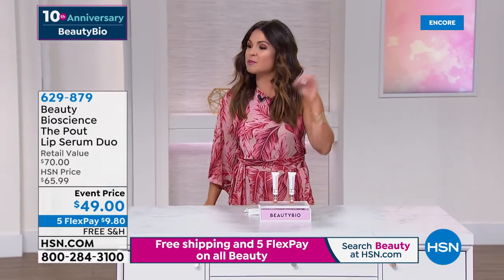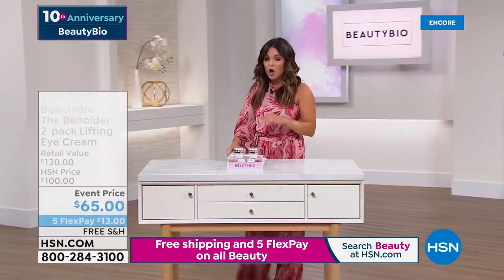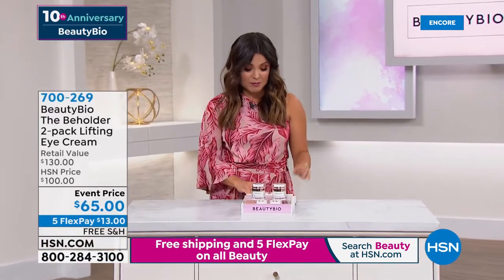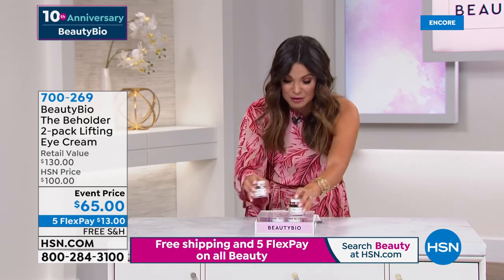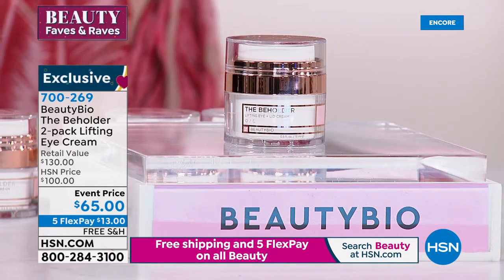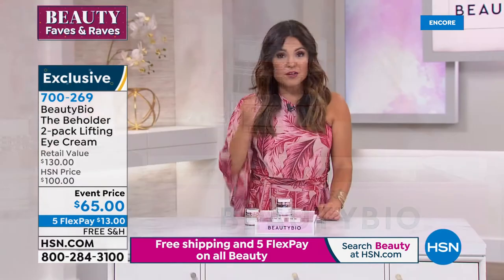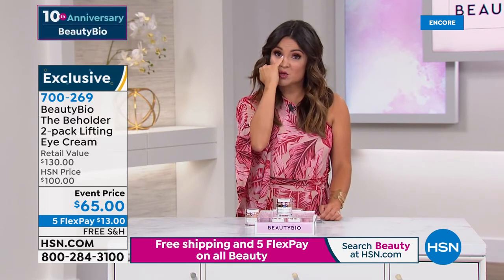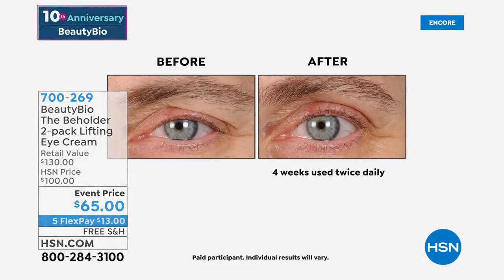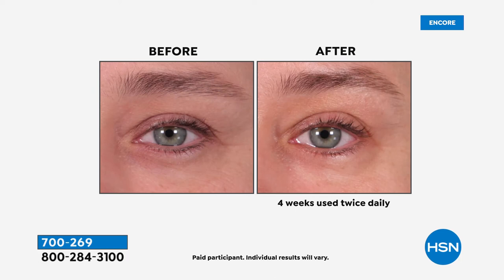Next is the Beholder — this is a lifting eye cream. What's unique is Jamie created a formula that is a 360-degree treatment: this will address wrinkles and crow's feet, but you can also put it on your lids for sagging skin, above your brow, and under your eyes for dark circles. It can literally do it all. Look at how much more open the eyes look in these before-and-afters, how much more well rested — her eye quite literally looks bigger because of the Beholder lifting eye cream.